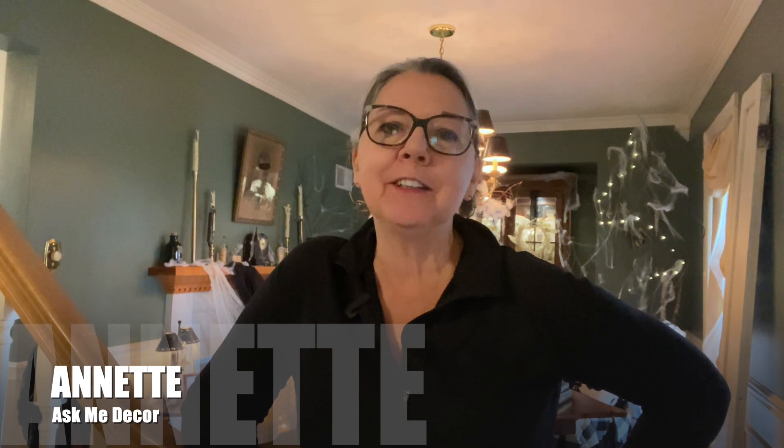Hi everyone! Annette here from Ask Me Decor. Welcome back and if you're new here, thanks for joining me. I really appreciate it. So I thought it was high time we had a little fun around here. It's Halloween next — like two more weekends? But this past weekend was like torrential rain here where I live. There was nothing better to do than to get a little crazy in the house.